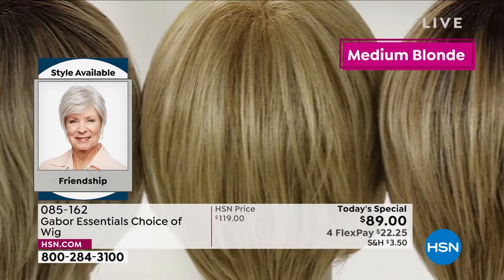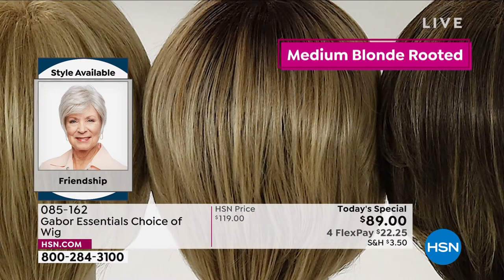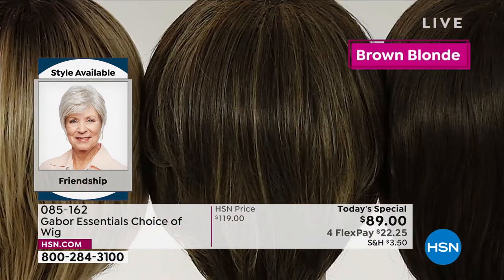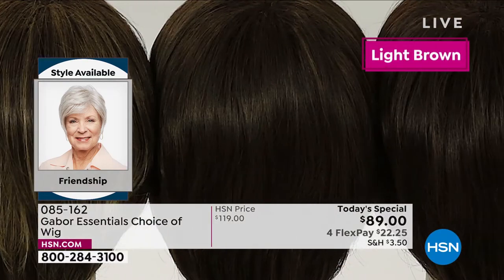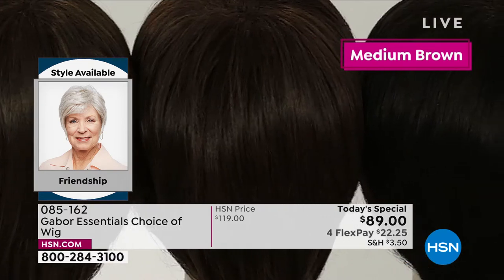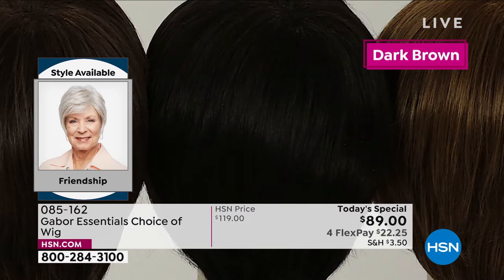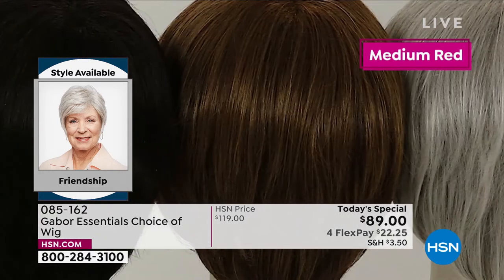Gray is so popular right now. And that gray will never turn yellow. Your blondes will never turn brassy. Your reds will never fade. So think about that — all of those colors in the natural hair world, they always get changed. Grays always get yellow in the sun or with too much heat. Reds always fade. Blondes turn brassy. But with these wigs, this Excel proprietary fiber never changes. It's one of the huge features and benefits of this Gabor collection.